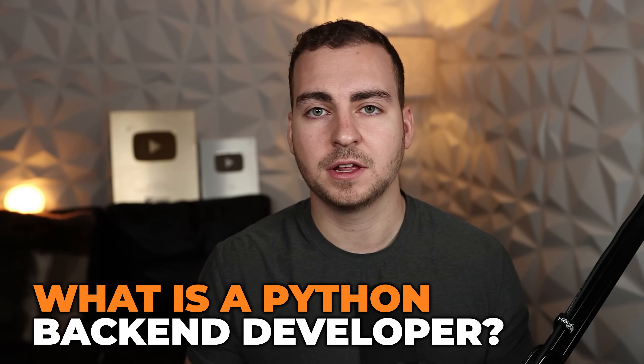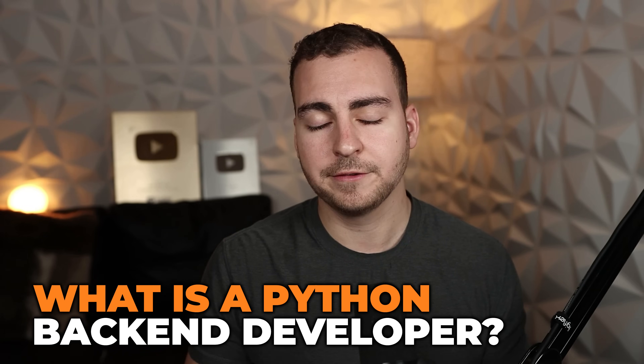How do you become a Python backend developer in today's market? I've created a list of all of the skills that you need to know, so stick around and let me know how far you are on this journey.